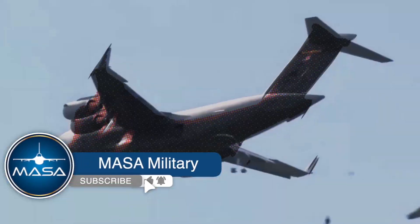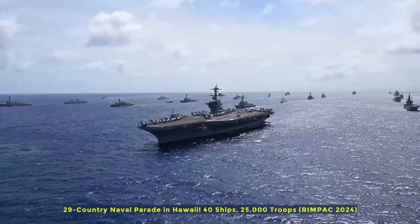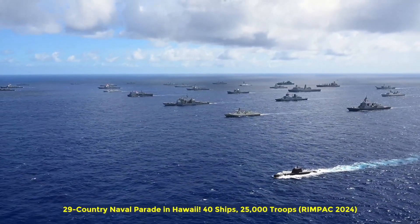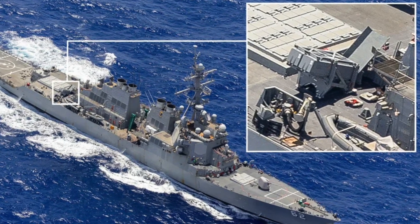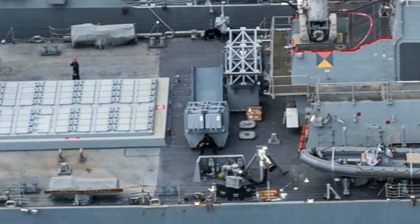Hello, everyone. Welcome back to Massa Military. During the 2024 RIMPAC exercises, the Arleigh Burke-class destroyer USS Fitzgerald has drawn attention by removing its Harpoon anti-ship missile launchers and installing the new NSM anti-ship missiles.